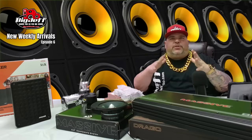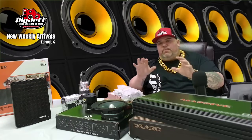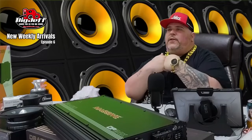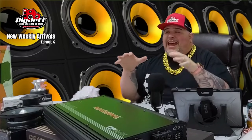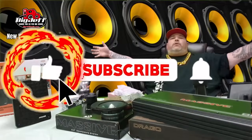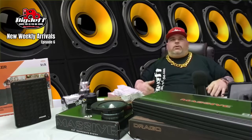Hey, it's Big Jeff coming at you with another weekly episode — New Arrivals, Episode 6. We started doing weekly videos with multiple items, most of them new, some older, but we're bringing them to your attention. Before I start, make sure you smash that like button, hit the bell, and subscribe to our channel.